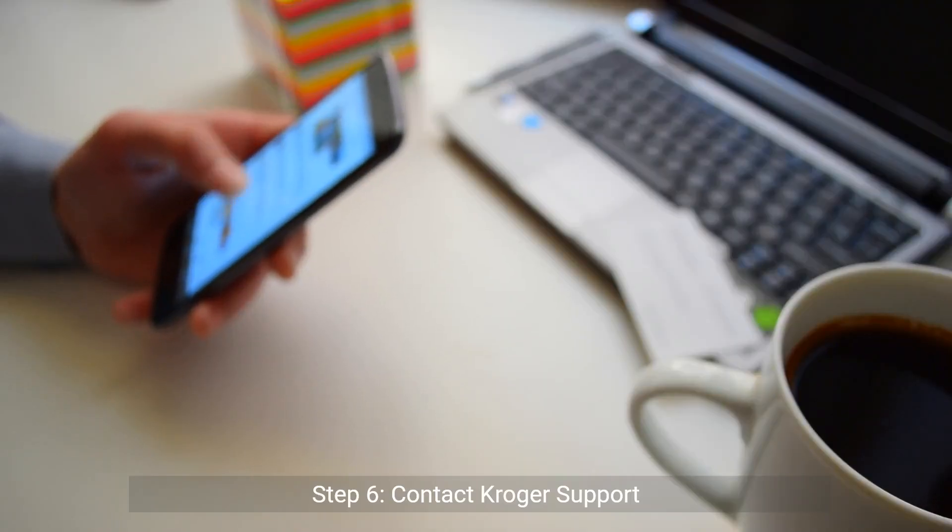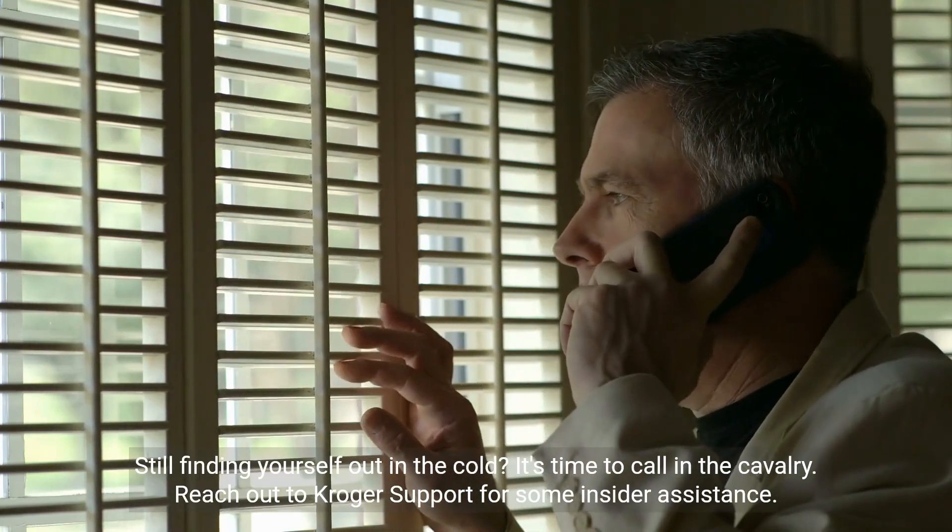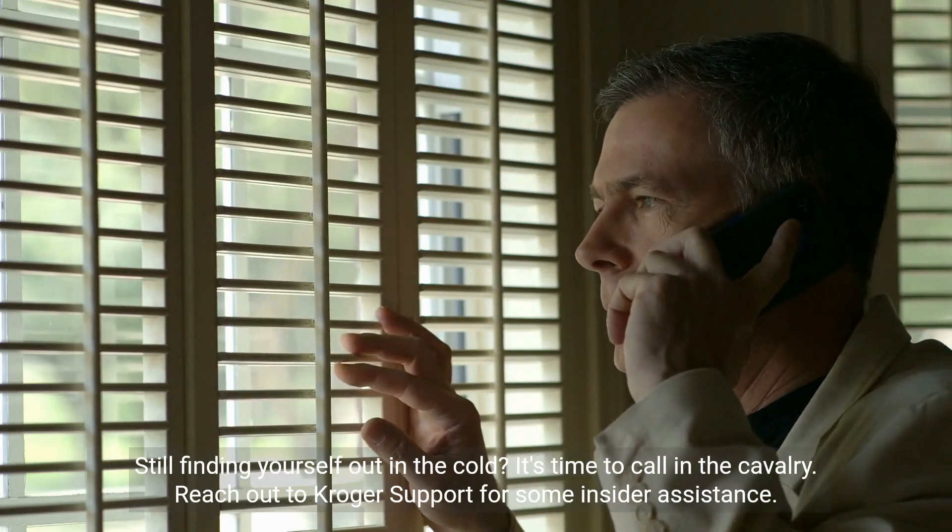Step 6: Contact Kroger support. Still finding yourself out in the cold? It's time to call in the cavalry. Reach out to Kroger support for some insider assistance.